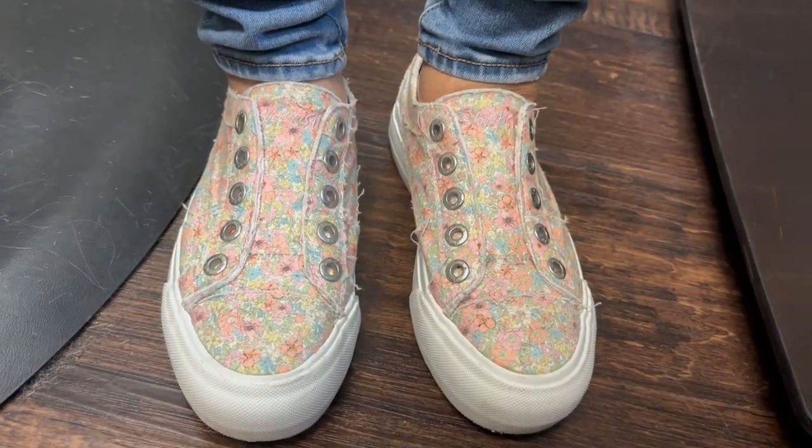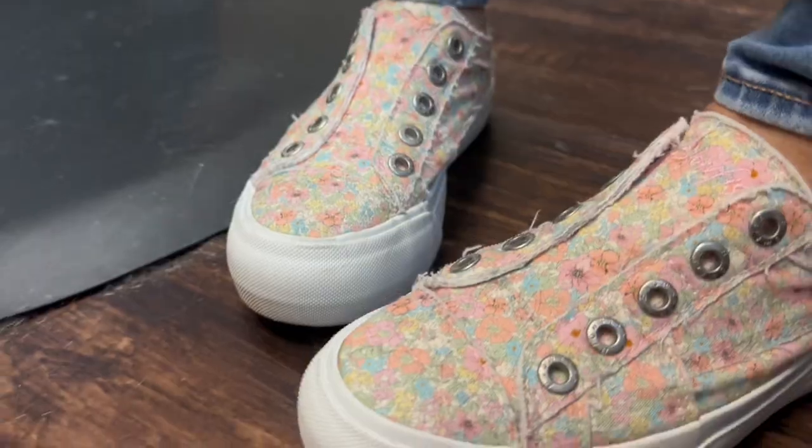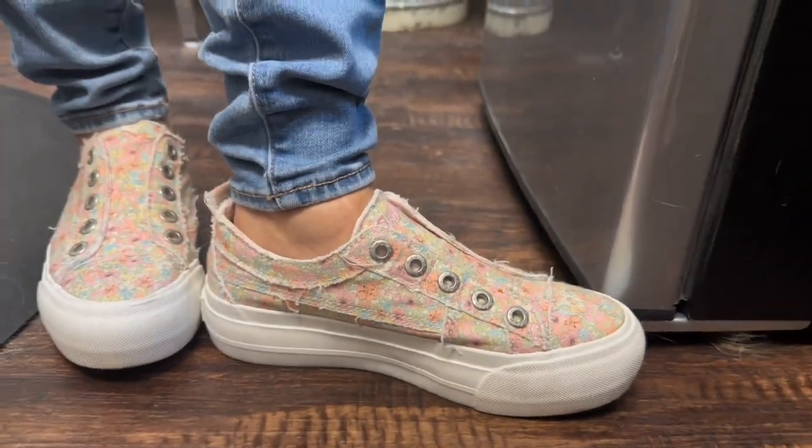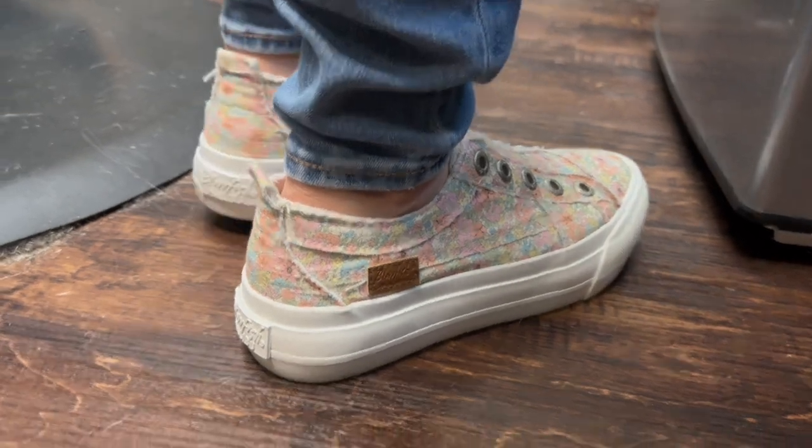Hairdressers, or really anyone who is on their feet all day, need a comfortable and supportive shoe. Blowfish Malibu is a footwear brand known for its casual and trendy designs and are designed with comfort in mind.